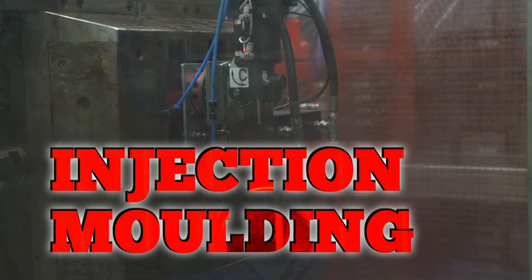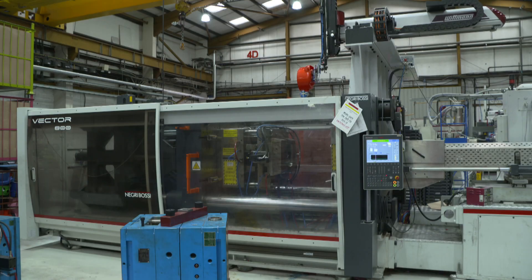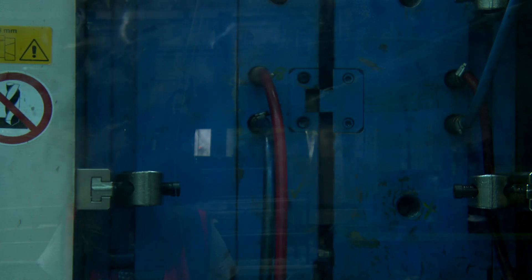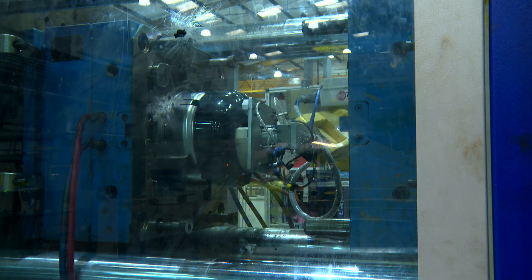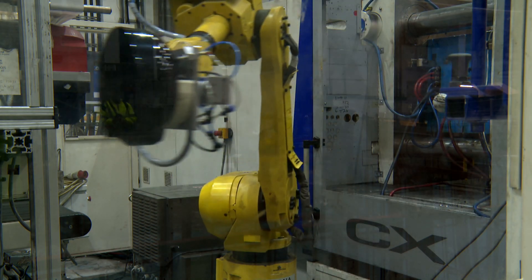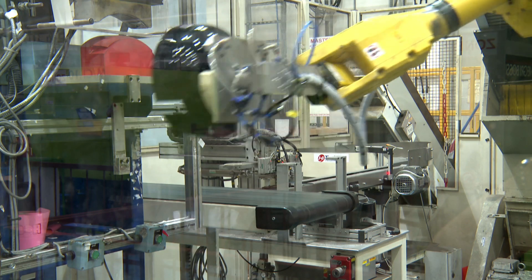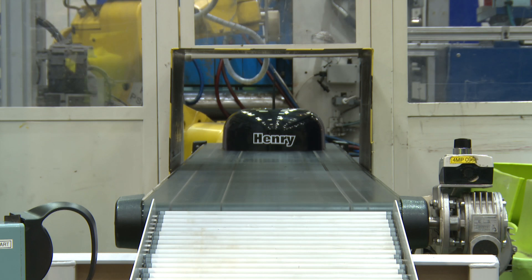The pellets are sent to the 39 injection moulding machines around the factory, where they're heated and squeezed into precision-engineered steel moulds. The moulds are held together using up to 600 tonnes of pressure to ensure the plastic sets in exactly the right shape. The injection moulders run 24 hours a day and can make up to a million mouldings each week. Once cooled, robotic arms remove the components and drop them onto a network of conveyor belts ready for assembly.